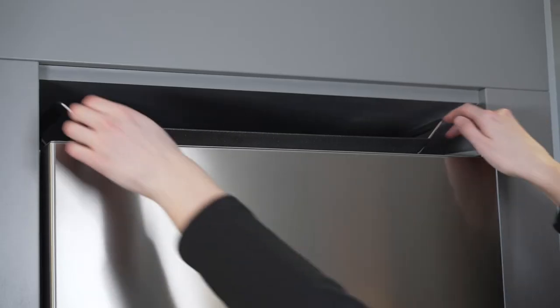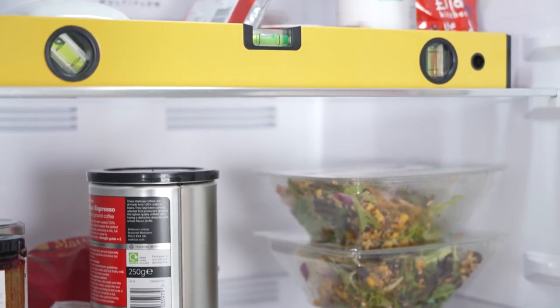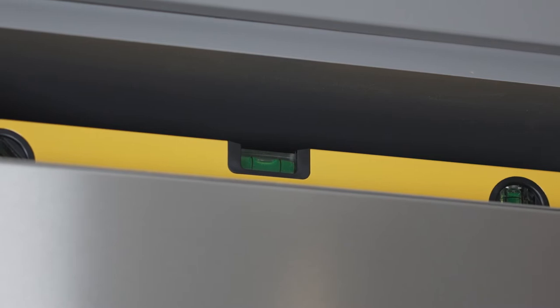Placing items on top of the appliance may also cause noise. Check with a spirit level that the appliance is standing level, as being uneven will affect functionality and cause louder operating sounds.